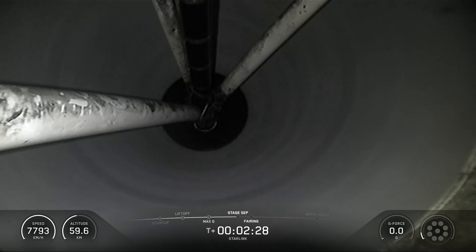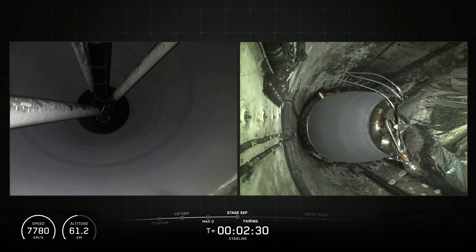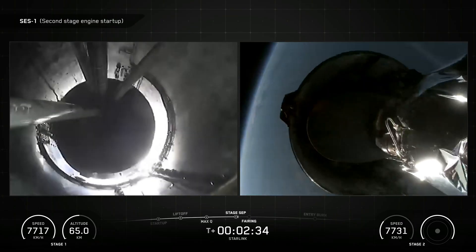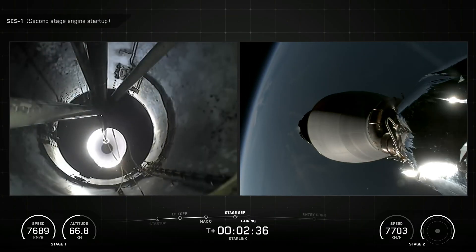Following first-stage separation, the first-stage booster landed on the Just Read the Instructions drone ship, which was stationed in the Atlantic Ocean.